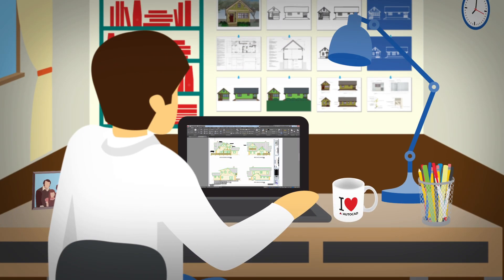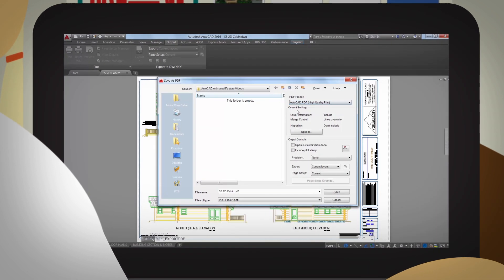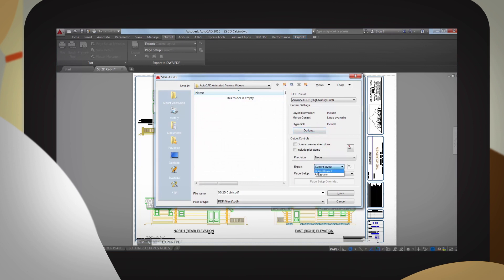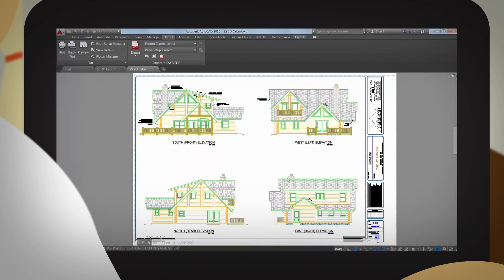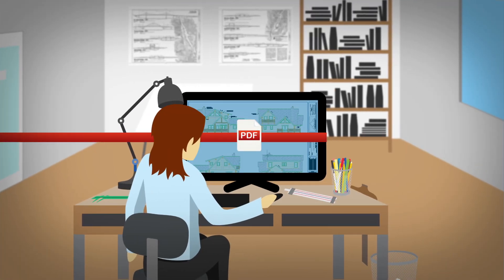Perhaps it's time to try AutoCAD's enhanced PDFs. Creating PDFs from CAD drawings is faster than ever. PDFs are smaller, making them easier to output and share, with big enhancements like fully searchable text and better hyperlinking, so others see your designs just as you intended.